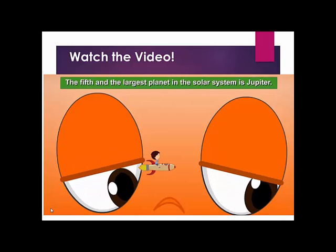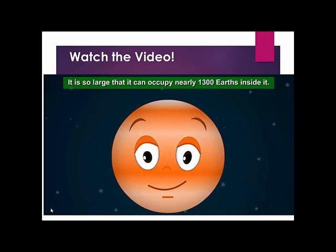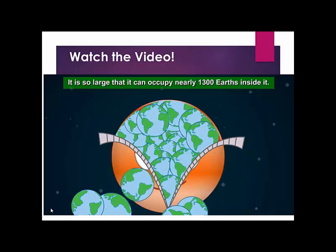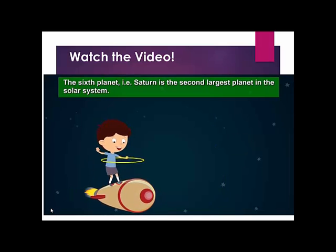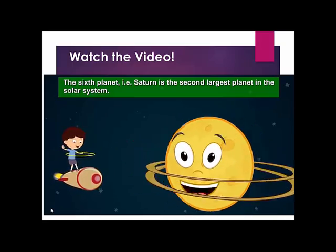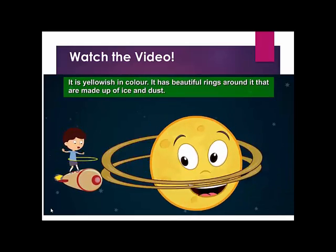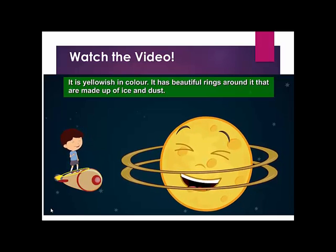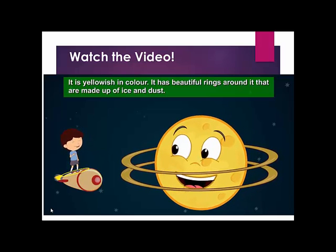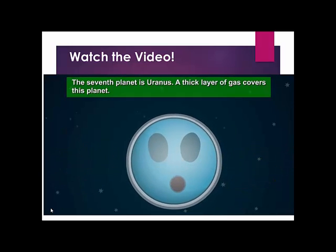The fifth and the largest planet in the solar system is Jupiter. It is so large that it can occupy nearly 1,300 Earths inside it. The sixth planet, Saturn, is the second largest planet in the solar system. It is yellowish in color and has beautiful rings around it that are made up of ice and dust.